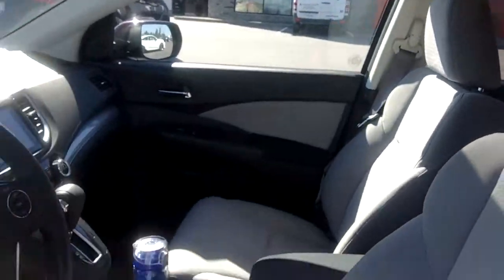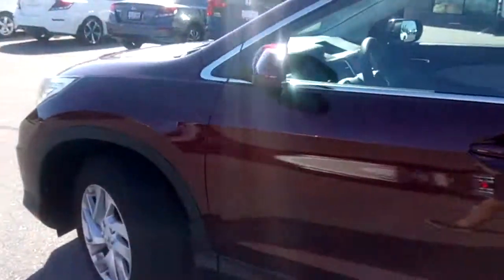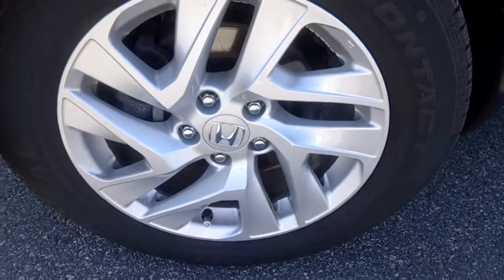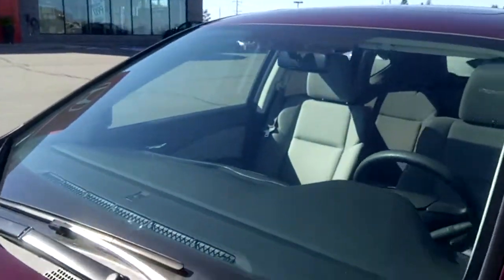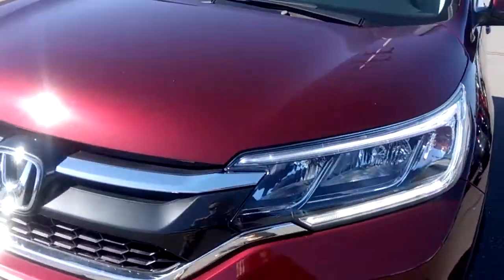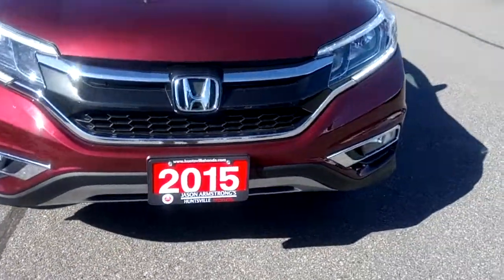It's a very clean vehicle. As you can see, it's in excellent shape. Rims look good, and there's still tread life left on the tires. Can't see any cracks or stone chips in the windshield. There are some nice chrome accents along the grille, and the vehicle has fog lights down below.